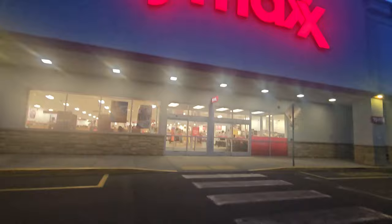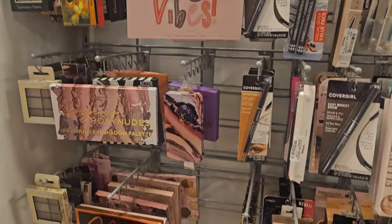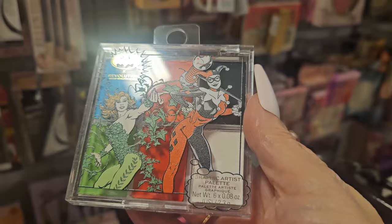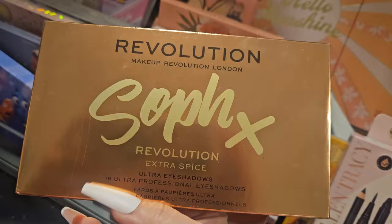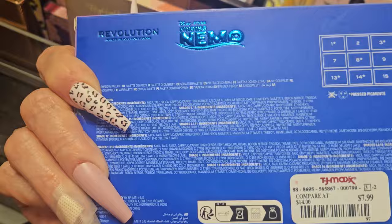Alright, here we go to TJ Maxx — let's see what we find, vamonos! Here's the beauty aisle at TJ Maxx. They have some products I've never seen before. First up: this is the 'Graphic Artist' palette from Revolution for $3.99. They have the Revolution x Sophie palette for $5.99 — here's how it looks on the back. They also have this one — Finding Nemo and Revolution — for $7.99. Look at those beautiful shades — perfect neon colors for summer and spring!